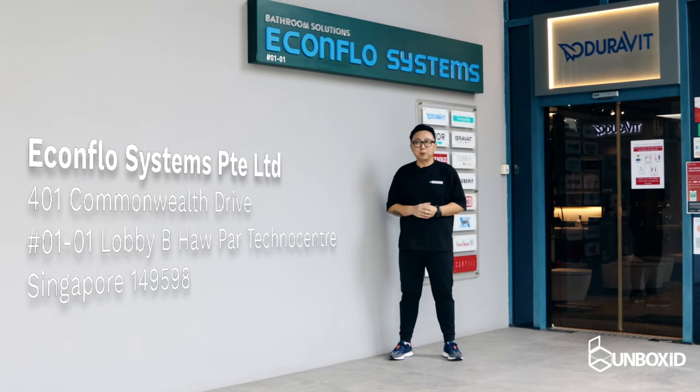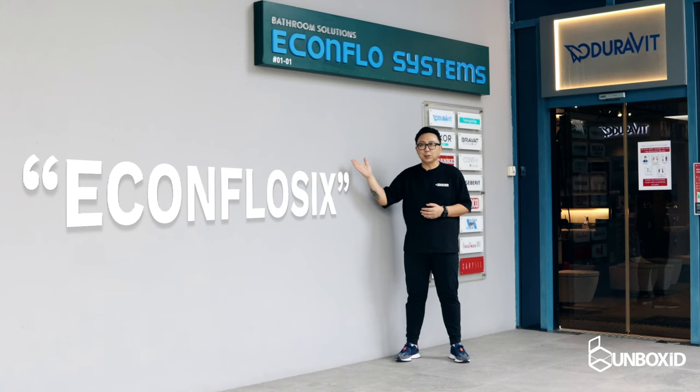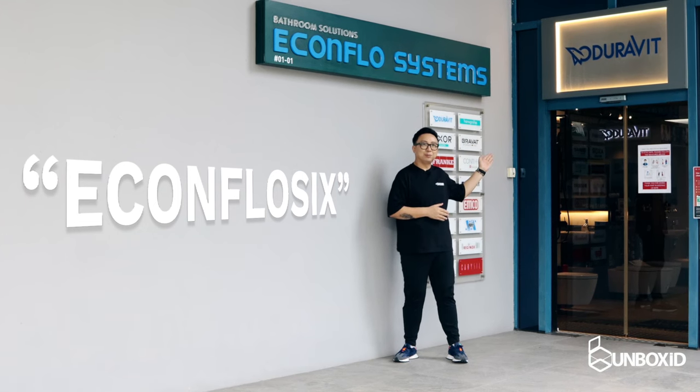Specifically and exclusively for our followers, just quote EconFlow6 as our promo code to enjoy significant savings for all your sanitary and kitchen appliance fittings purchased at their showroom.